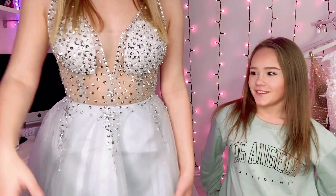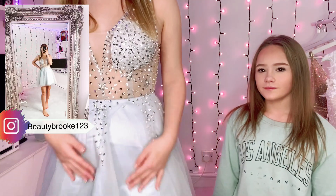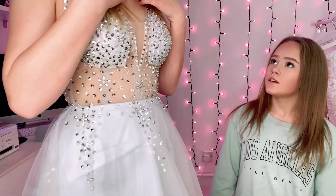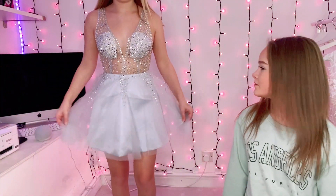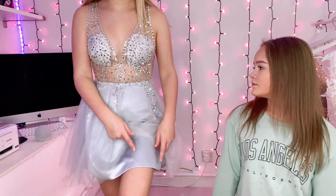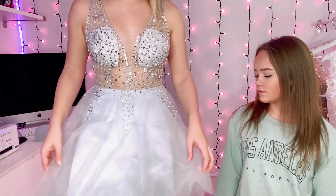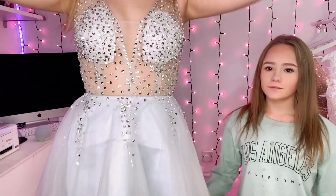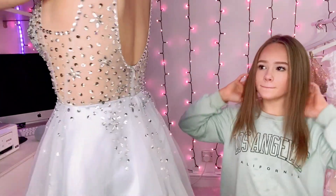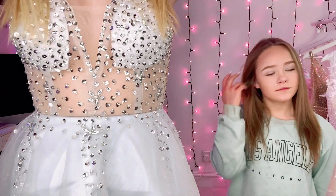I've put the dress on — it sits just above my knee and I love the length. It's got the double mesh at the bottom and a thick silk layer underneath, so the material doesn't scratch my skin. It's really comfortable. The mesh on the bodice is beautiful, and the sequins at the back make it so much better. I love it!